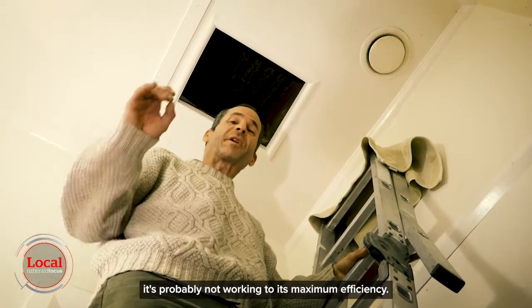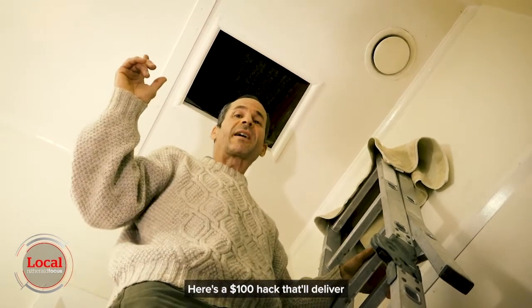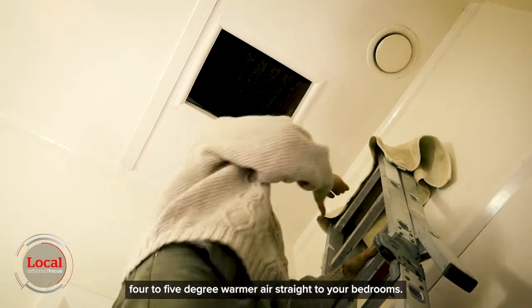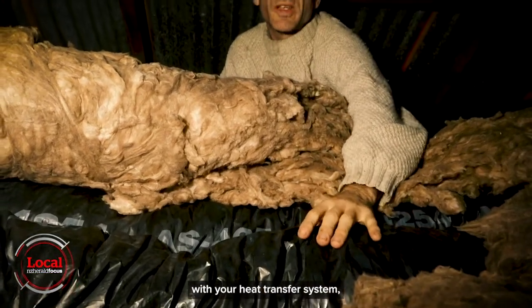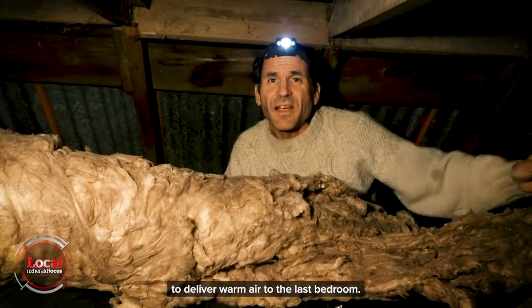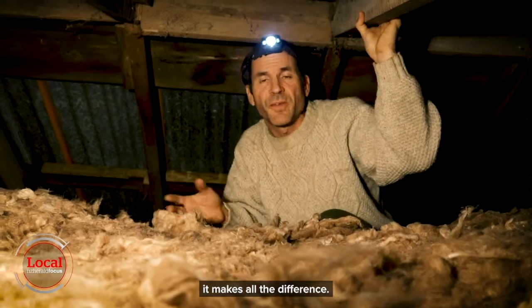If you've got a heat transfer system, it's probably not working to its maximum efficiency. Here's a $100 hack that'll deliver 4 to 5 degree warmer air straight to your bedrooms. The problem with the ducting that comes with your heat transfer system is it just doesn't have enough insulation to deliver warm air to the last bedroom. So we just put ceiling insulation over the top — makes all the difference.